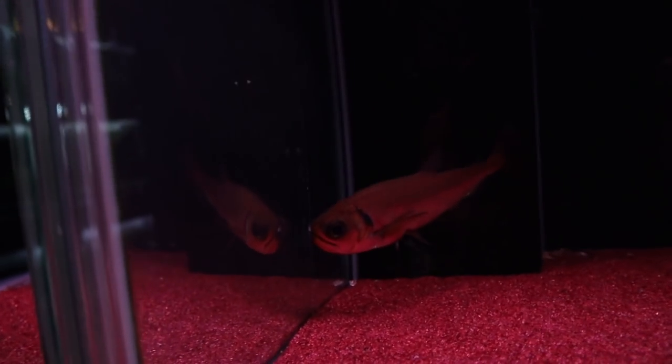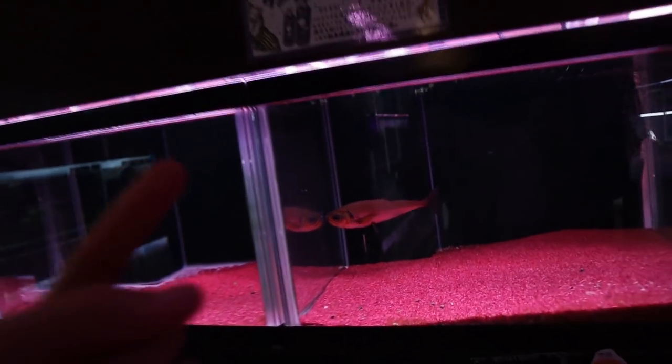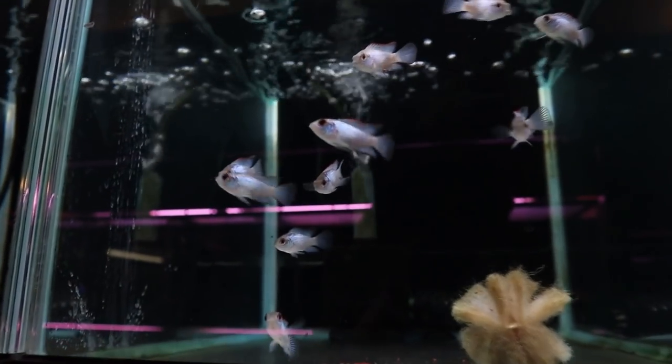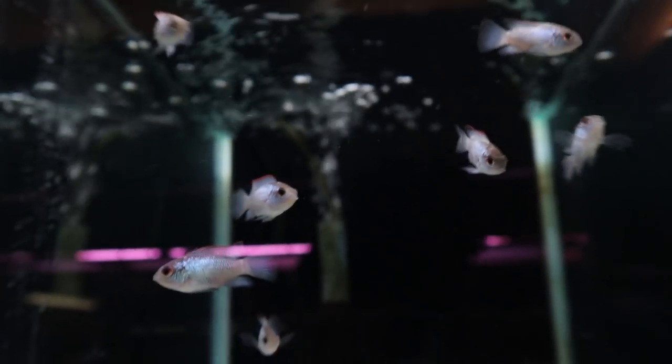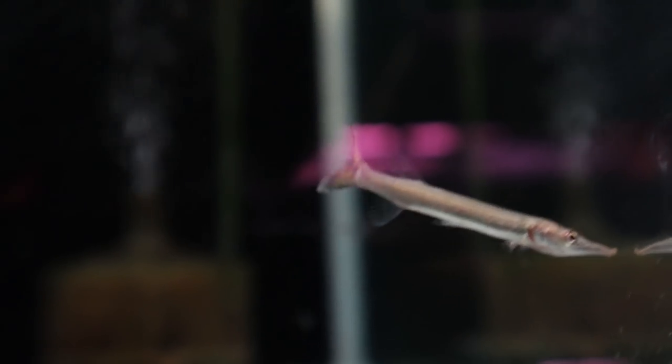Did I show you this? This is the vampire fish - the payara. Its teeth are just amazing. If you watch River Monsters you'll see that fish. And here's the blue acara - I have no idea how to pronounce that. Here's the blunt-nosed gar, really cool looking fish, and there are a few in here as well.